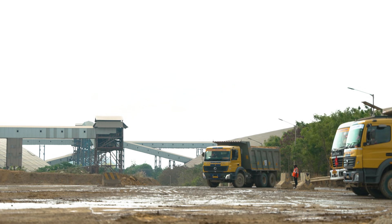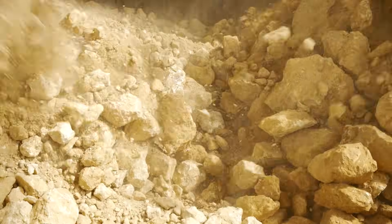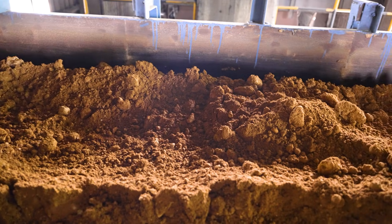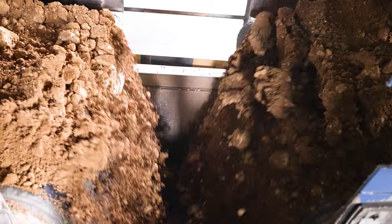Mined limestone from various mines is transported through trucks and fed into the dump hopper for two stages of crushing operation. Primary crushing with an impactor crusher reduces the limestone size up to 90 mm, whereas secondary crushing with a roller crusher reduces the limestone size up to 50 mm.